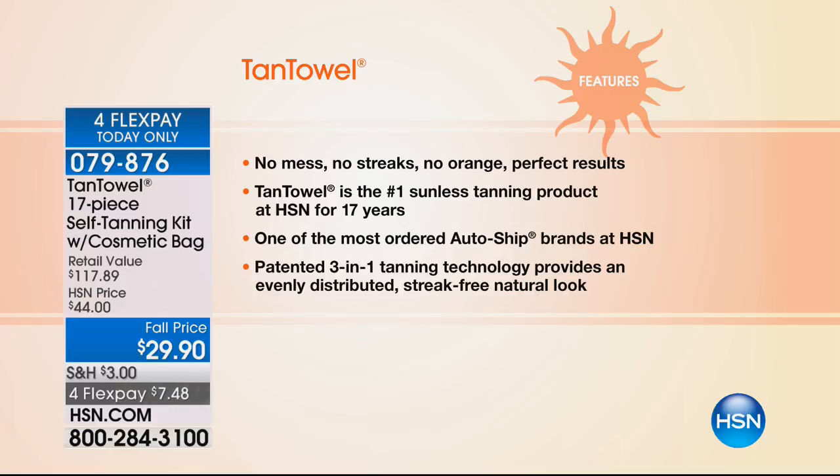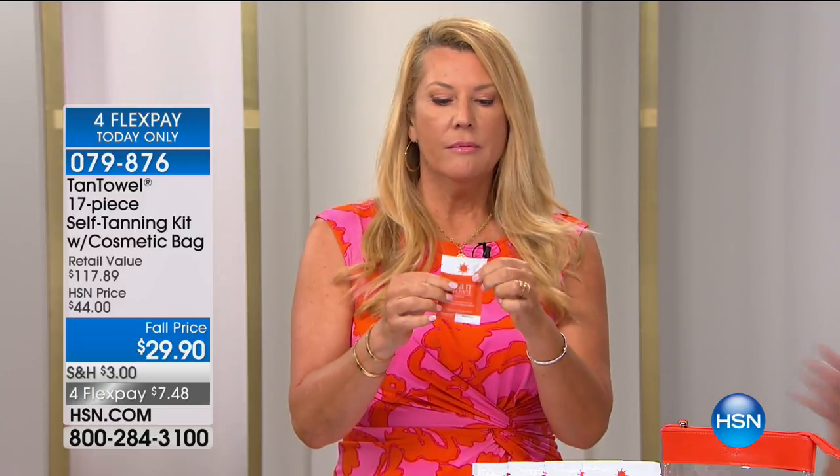We're the number one sunless tanning product here at HSN for the past 17 years. We are one of the top auto-ship products here at HSN — that means people sign up to get this product on their doorstep every 30, 45, or 60 days, whatever you want to do. That says you love it. You can't live without it. Note that auto ship is not available on this particular deal, so this is your stock-up opportunity.